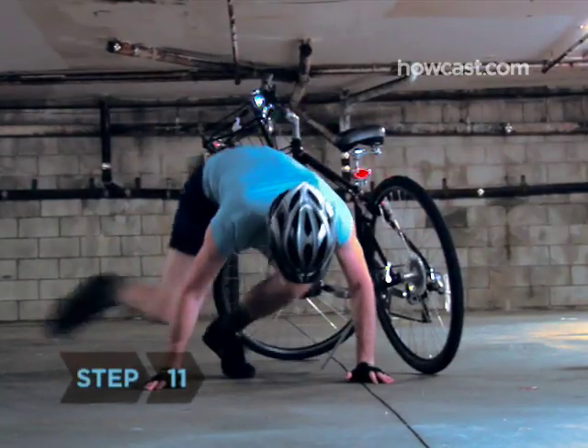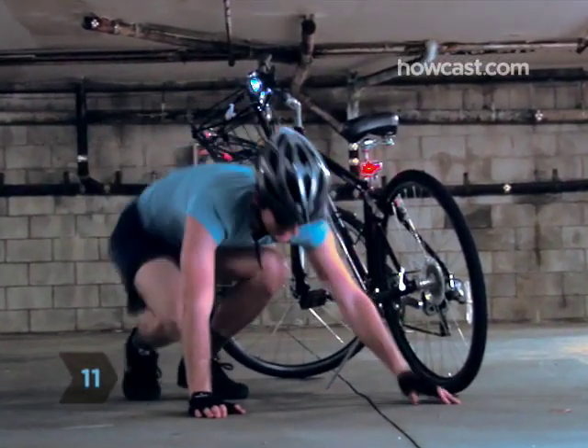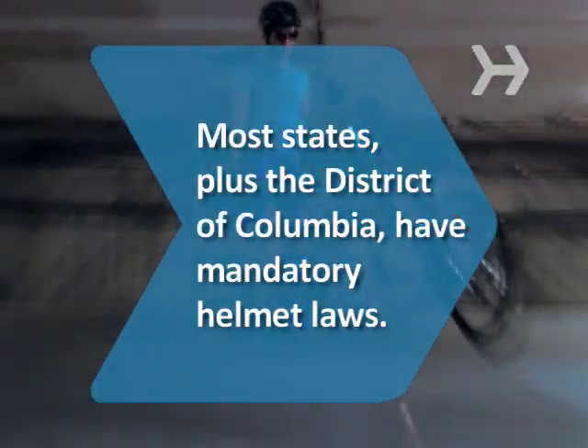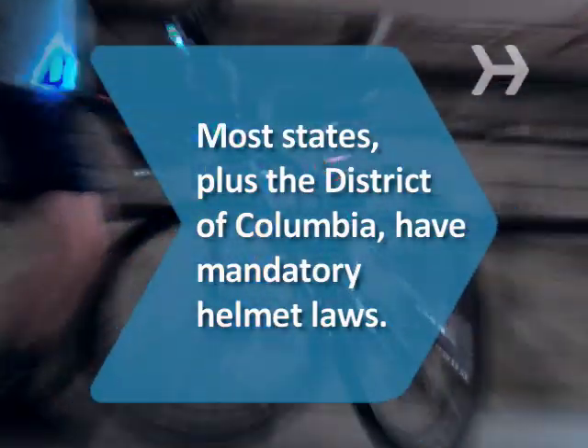Step 11: If you're riding at night, mount a light on the back of your bike and a headlight on your handlebars. Did you know 36 states plus the District of Columbia have mandatory helmet laws?